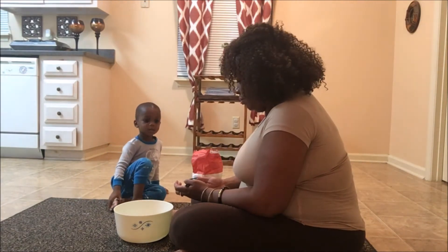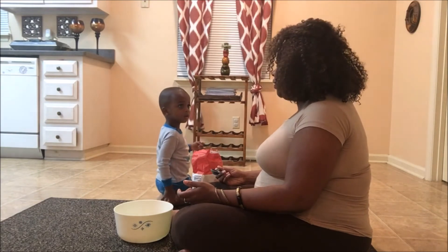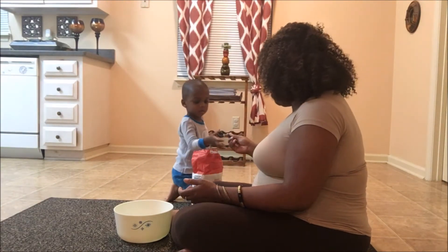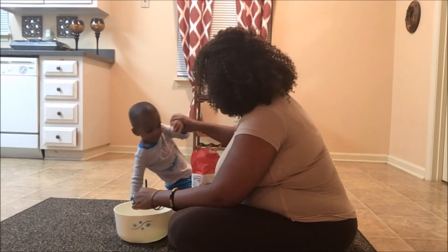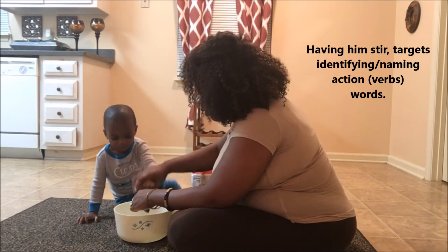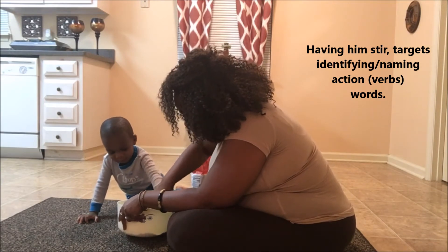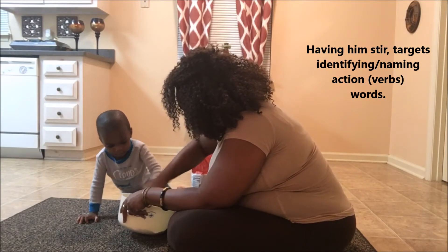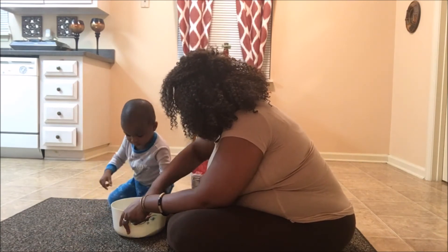What's next? Stir the two together with the spoon. So we forgot to get our spoon, Ashton — we'll just use this. Can you stir it? Stir. We're going to stir it together. We're going to use our tablespoon. We're going to stir it together. Mommy wants you to stir. Can you stir it with me? Stir.